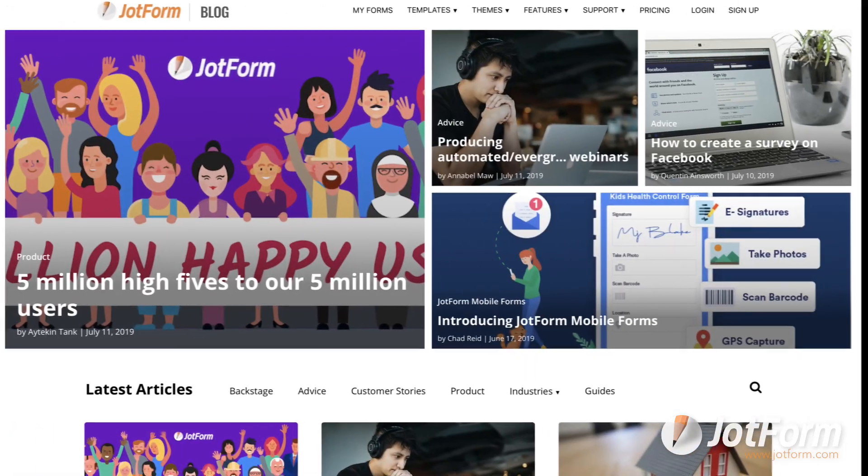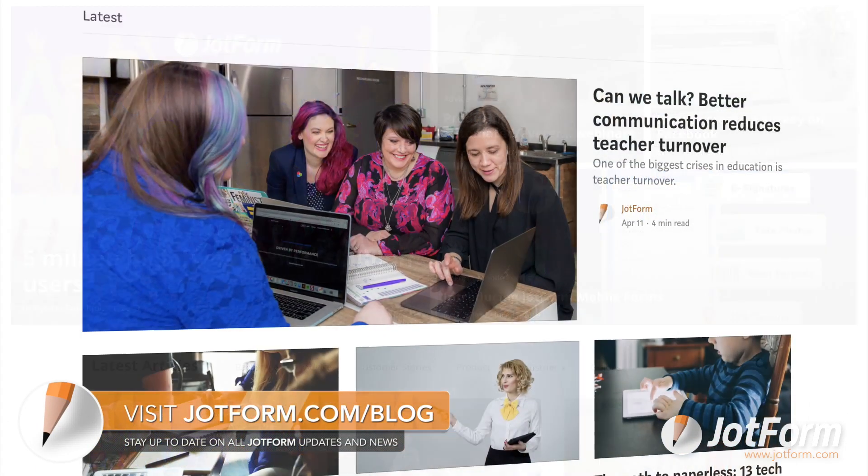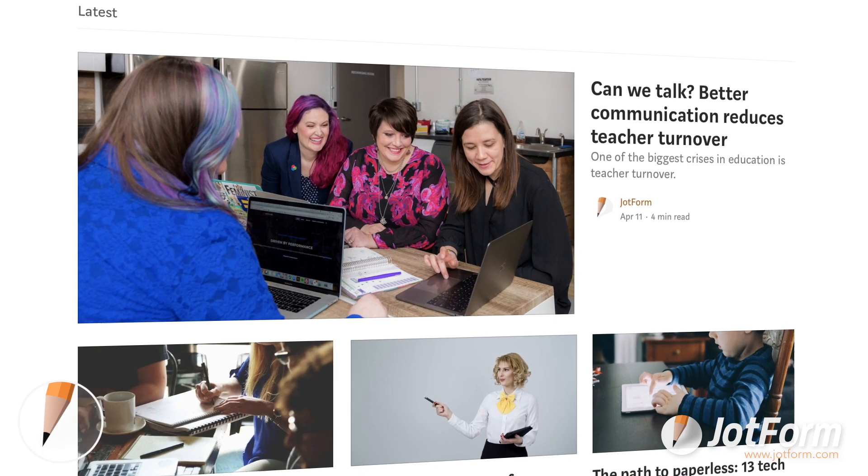For this and more, be sure to check out our blog and Medium page to learn about the latest Jawform news, productivity tips, and business advice. That's it for this month. Thanks for watching and being one of our 5 million users. We'll see you next time.